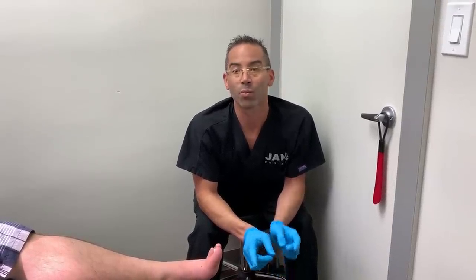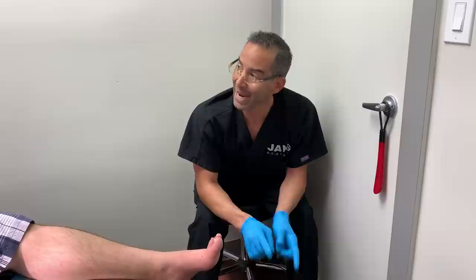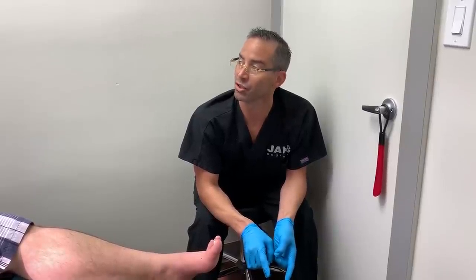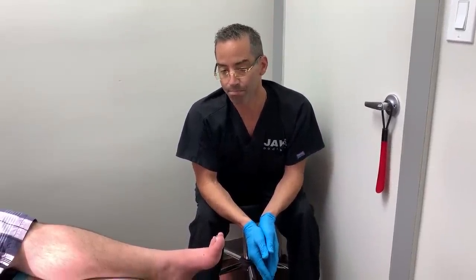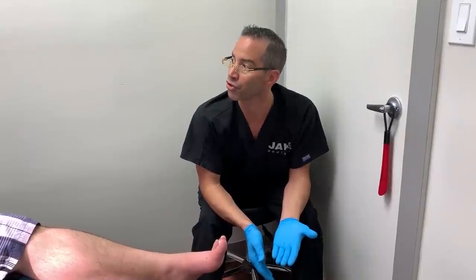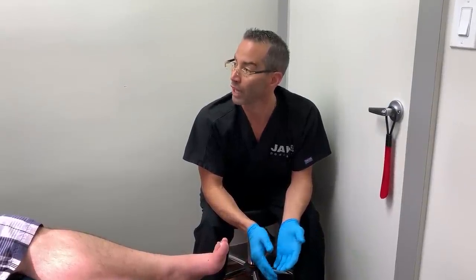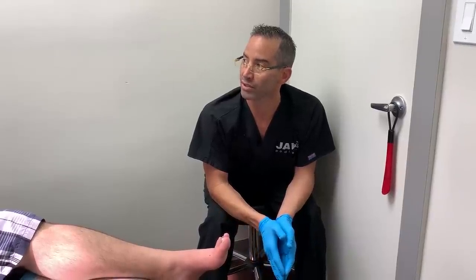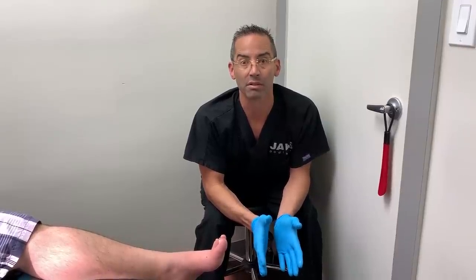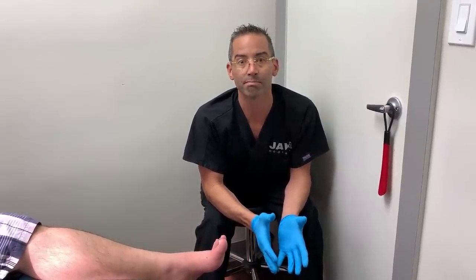So they went back in to take a little bit more, and they ended up essentially amputating the toe. They were not able to close it. The amputation defect was left open to heal by what we call secondary intention.